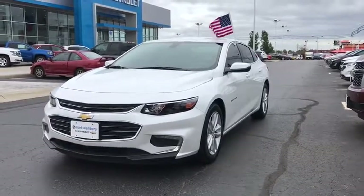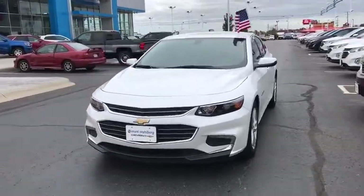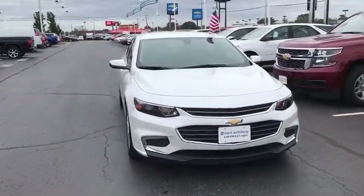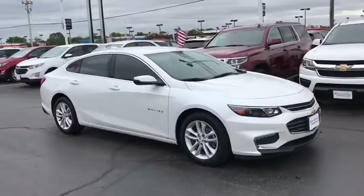The 2017 Chevrolet Malibu — a combination of performance and fuel economy. The Malibu is a great commuting car. This vehicle has less than 65,000 miles.